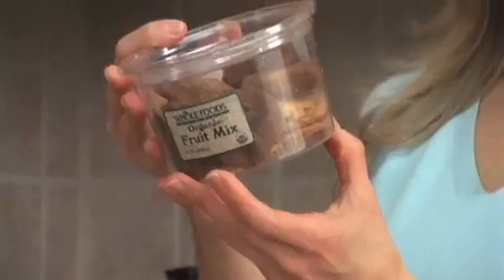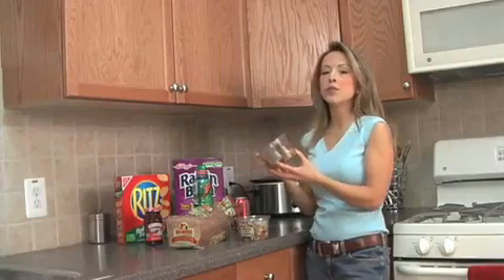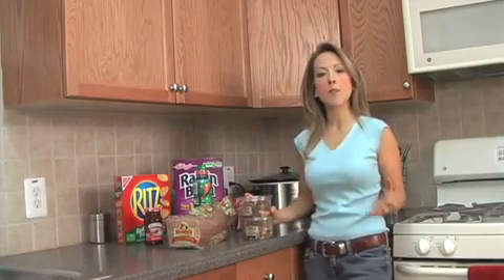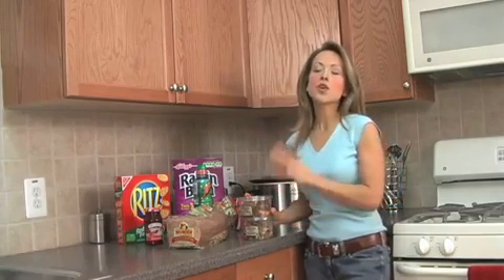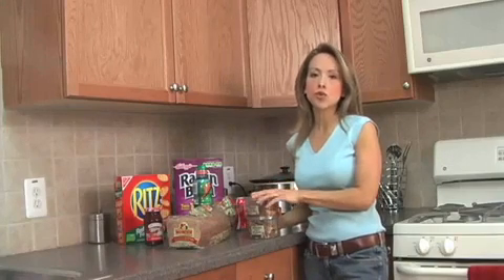Same thing with this fruit mix: organic mango, organic apricots, organic prunes, organic apples. When you buy things that are totally natural, they're not going to have chemicals added to them. So most importantly, read the ingredients and read your nutrition labels.